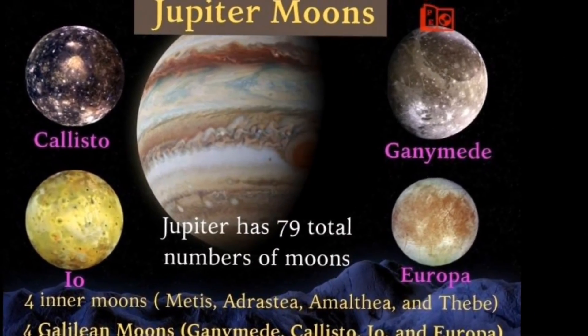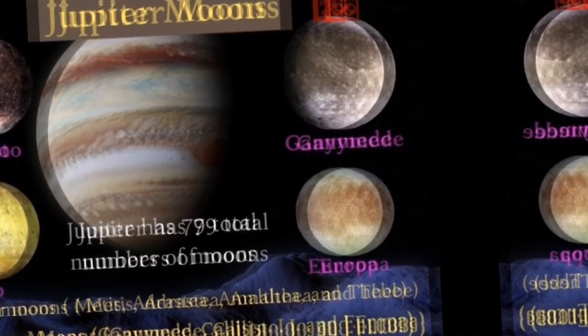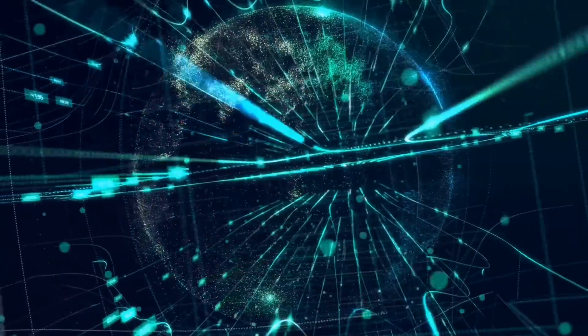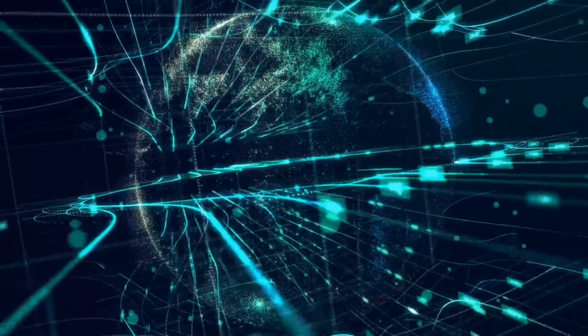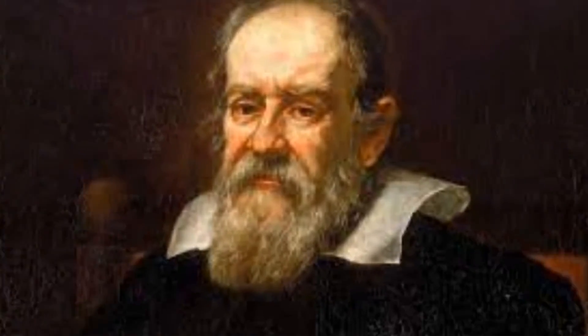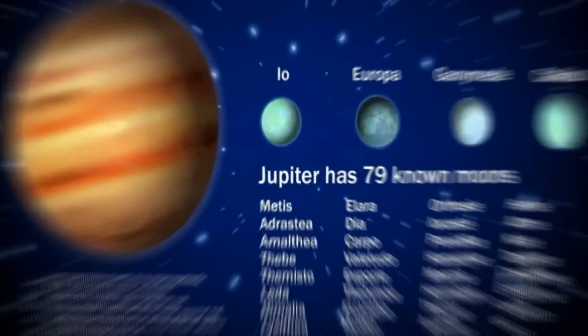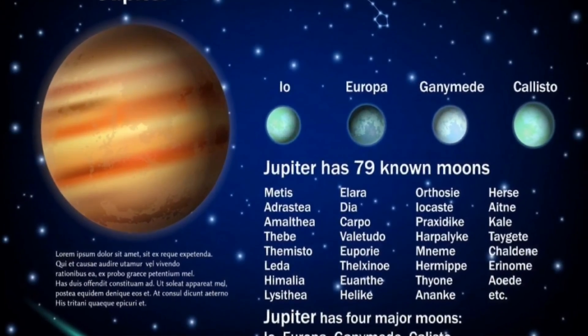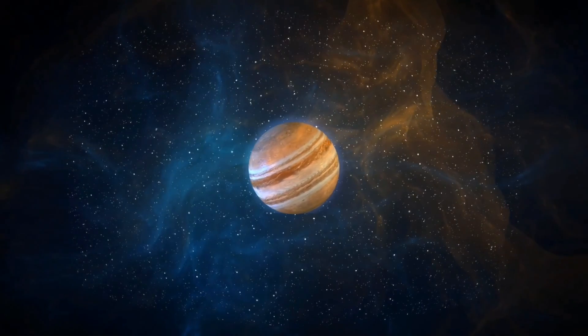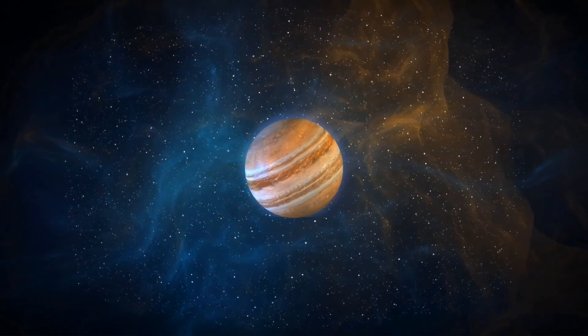Jupiter has 79 confirmed moons, making it the planet with the most moons in our solar system. The Galilean moons are a group of four large moons that orbit Jupiter. These moons were discovered by the famous astronomer Galileo Galilei in 1610 and are named after him. They are considered some of the largest and most interesting objects in our solar system.